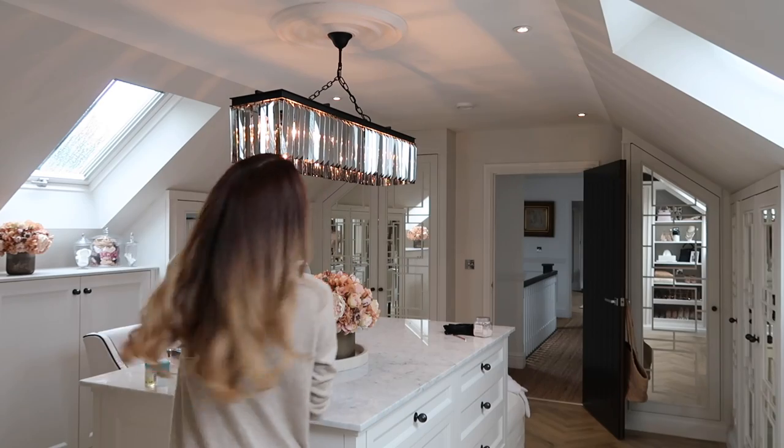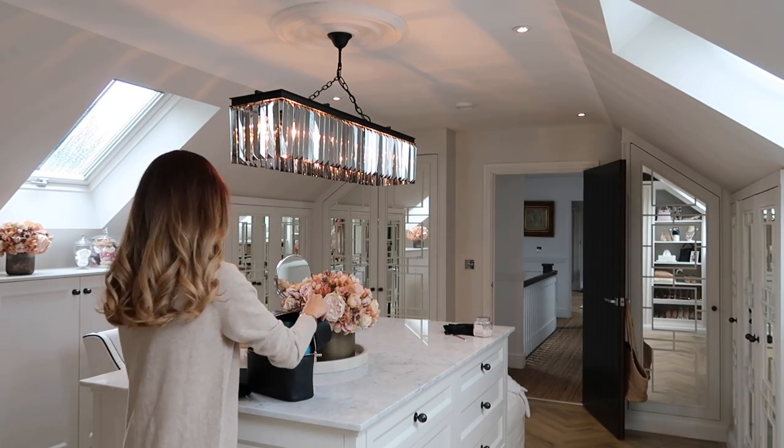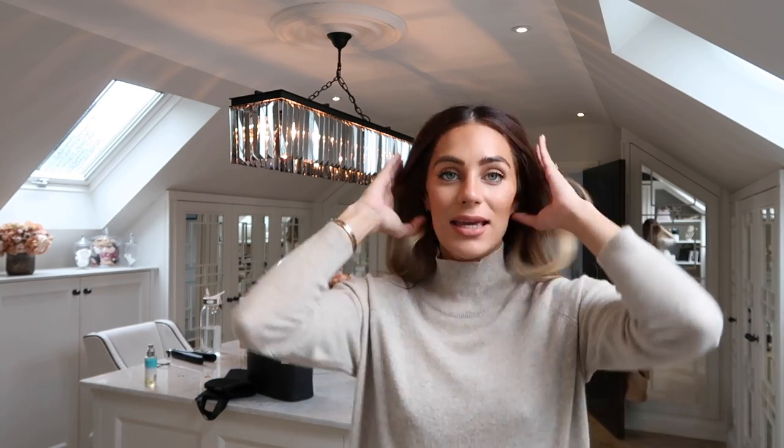Good morning everyone! It is a typical autumn day today. Ali is currently working out down in the basement. I'm up and dressed and freshly fake tanned as well, and I haven't eaten since eight o'clock last night - I had to fast because I have a blood test today.